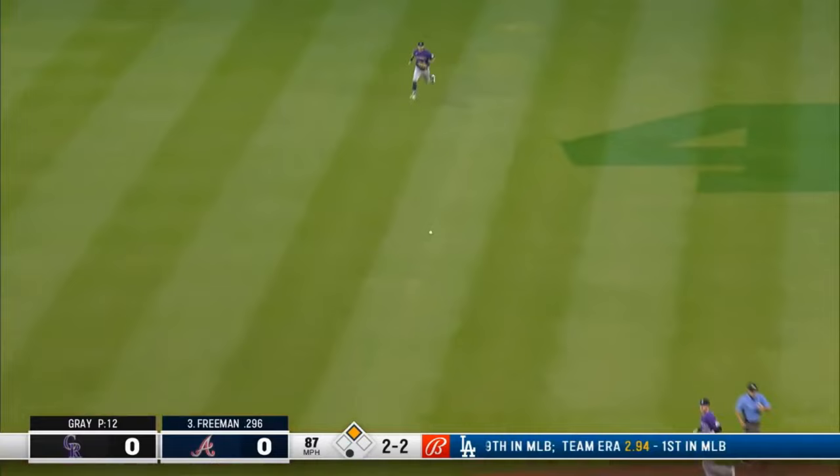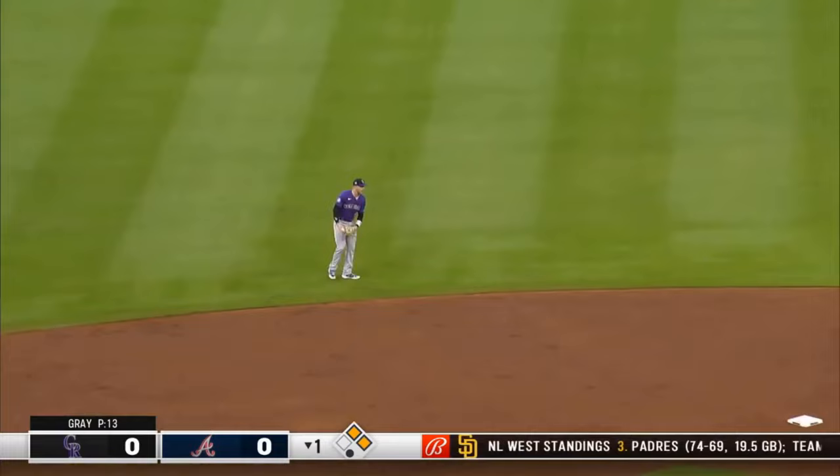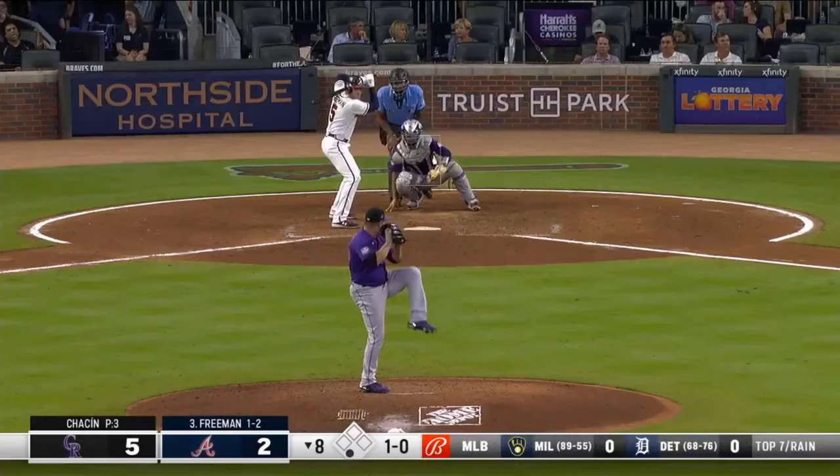Sharply hit the other way — a base hit. Here comes Solaire around third — he will score without a throw. And Freddy Freeman continues to sizzle at home.